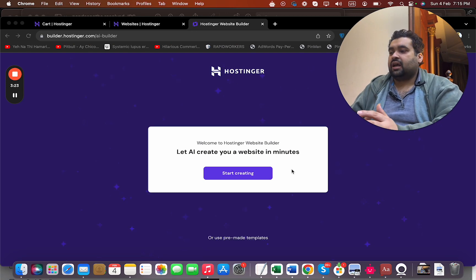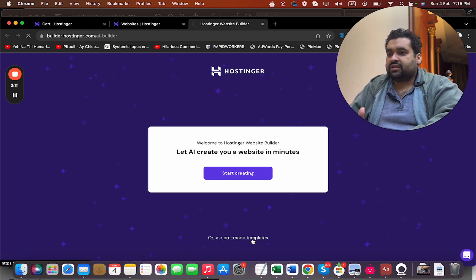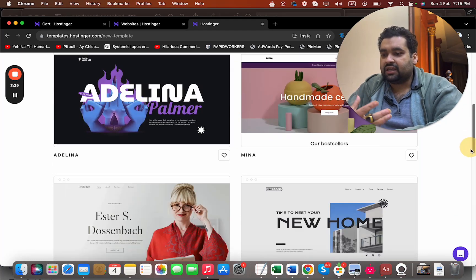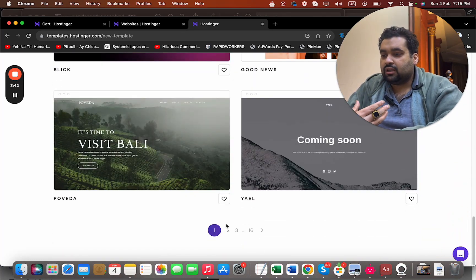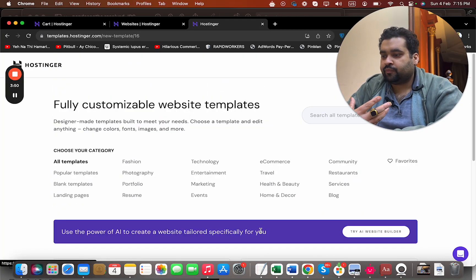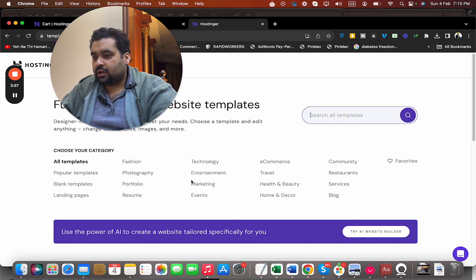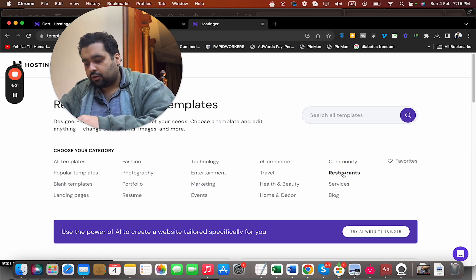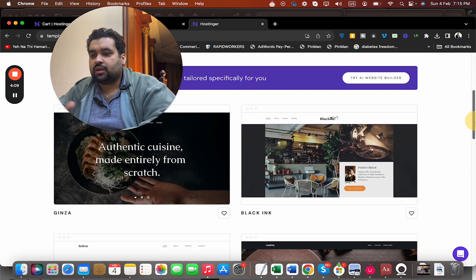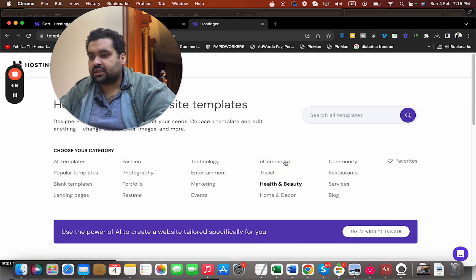With the AI builder, creating a website is as easy as ABC even if you do not have any experience. You can start creating or use their pre-made templates. Simply select pre-made templates and you will be redirected to some well-known designs — they have around 150 crafted templates with ample options to choose from. You can search by category; for instance, if you're a restaurant you can move to the restaurant category and see restaurant designs.